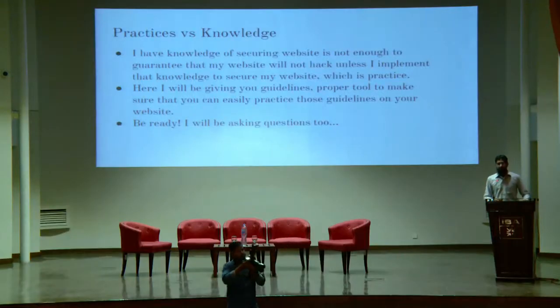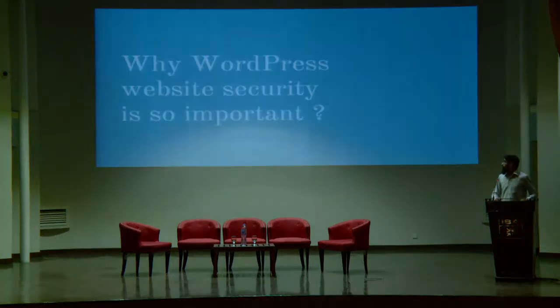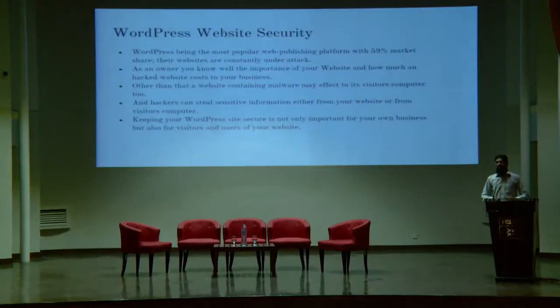I will be giving you guidelines and proper tools so that you can practice those guidelines on your website. So the first question is: why is WordPress security so important? It is because WordPress is the most popular web publishing platform, having 58% of the market share. Its websites are constantly under attack, and as an owner, you know the importance of your website and how much a hacked website costs to your business.